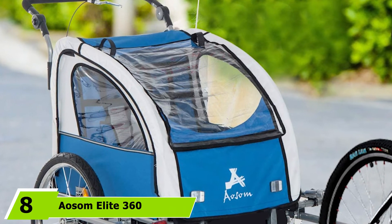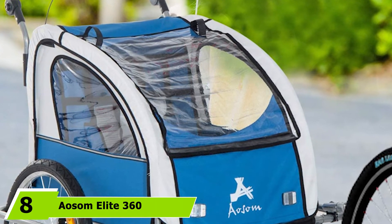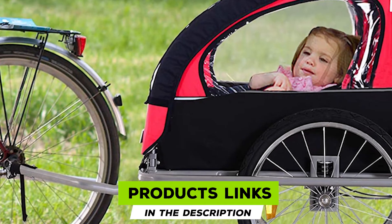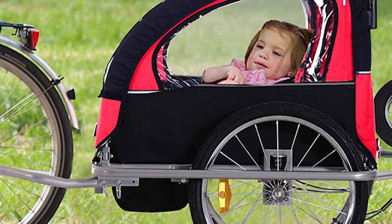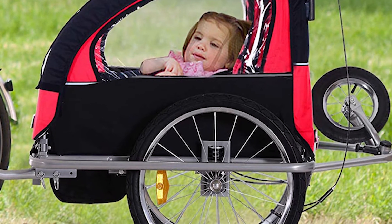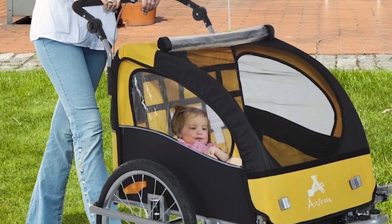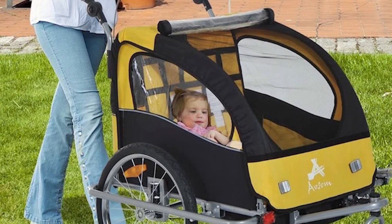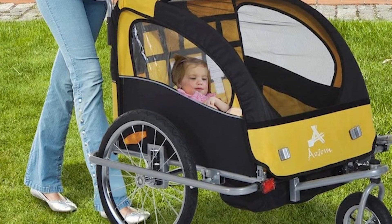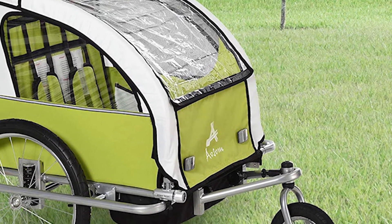The number 8 position is held by the Aosom Elite 36 2-in-1 Bike Trailer. For the active family wanting to save some cash, we recommend this trailer from Aosom. It's a three-in-one design, offering you three items for the price of one. The trailer didn't fall short in terms of quality — everything is built to last and easy to keep clean. It can carry up to two children with a maximum weight capacity of 88 pounds. Once your journey is over, it folds into a neat package.